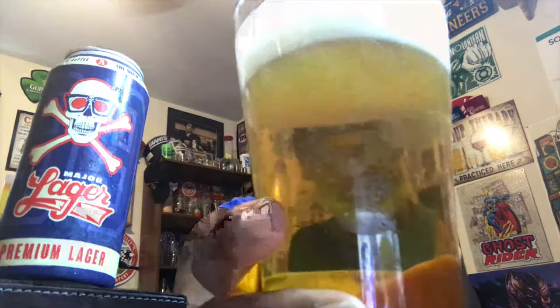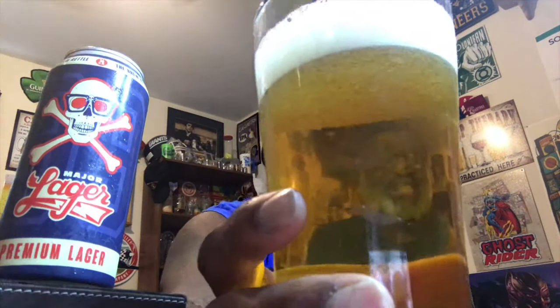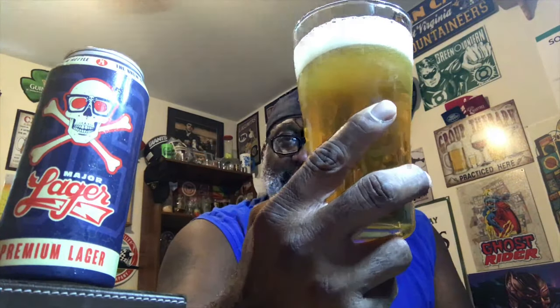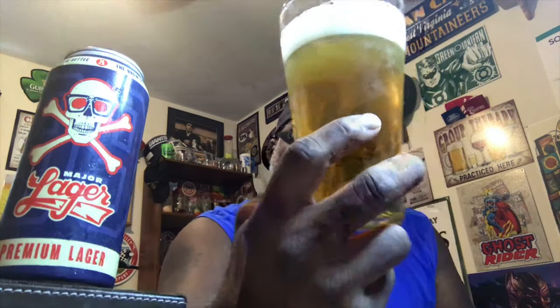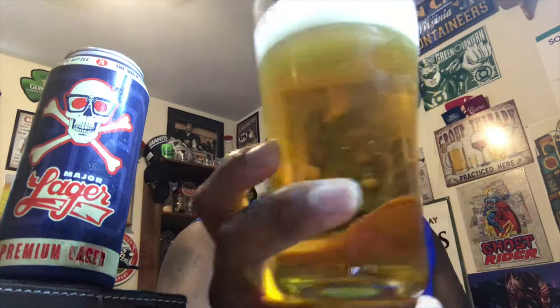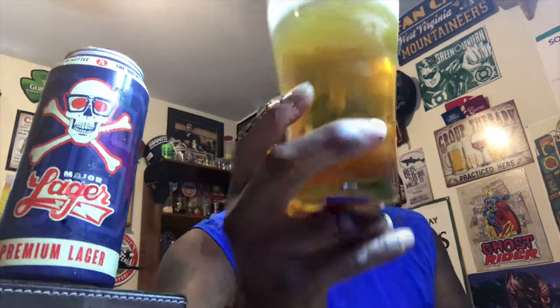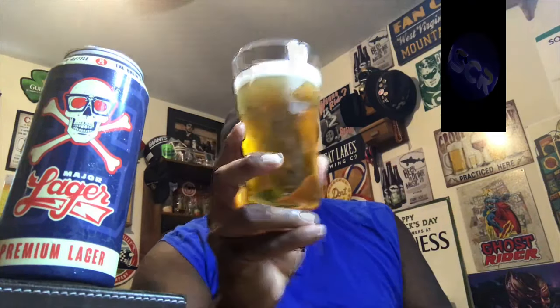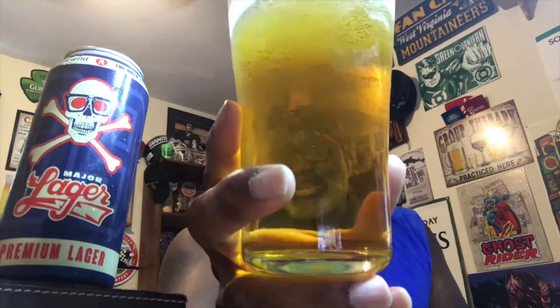Nice clarity on the beer, as you can see. I've got to tell you, ever since I got back into hand washing the glasses — like you should do with beer glasses — and letting them air dry, the glassware has been really nice. No soap residue from the dishwasher. Came out with about a two-finger head, now down to one finger, sitting pretty much dental white in color.